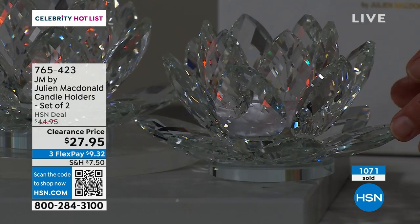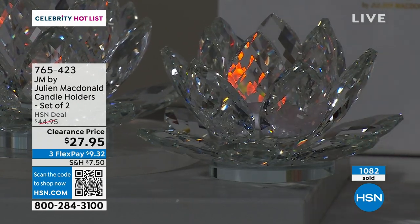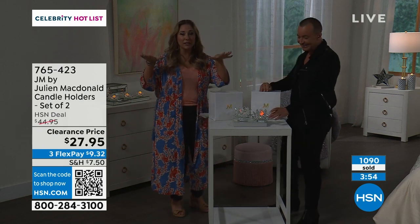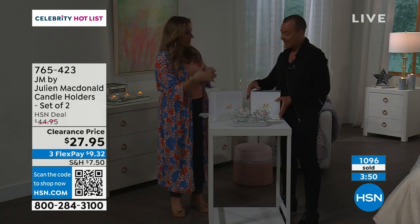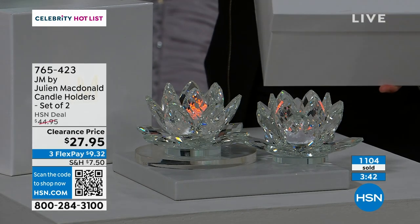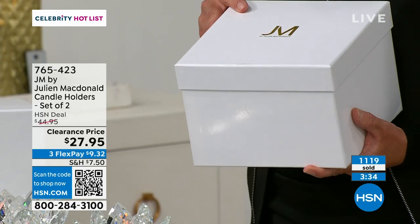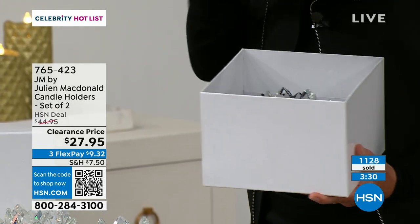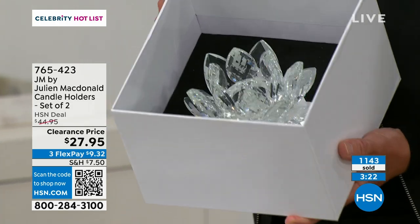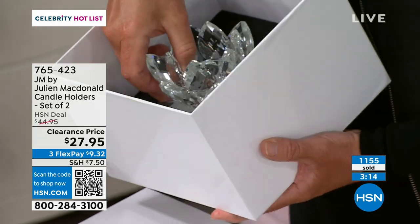If you went to a designer boutique and saw those you'd think they'd be a few hundred dollars, and for under $30 you get a set of two in the gift box — as they say in England, it's a bargain. Now we've lowered the light — let me show you opening the box again. It comes in a gorgeous quality box with the JM by Juliana logo, and when you take the lid off, inside comes the magic — the crystal lotus flower on gorgeous faux black velvet. People name them — she calls hers 'Lady Lotus'!